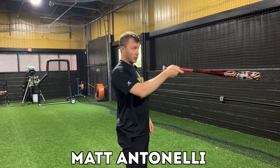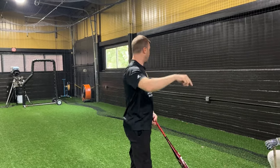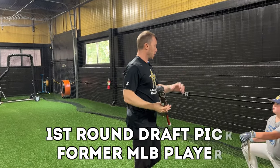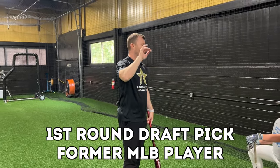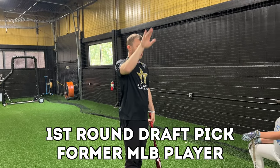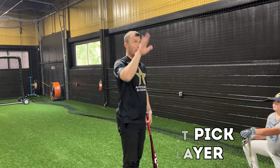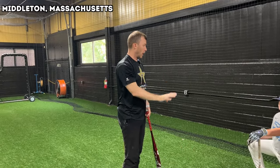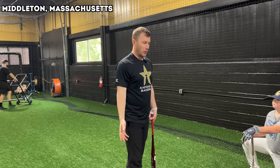We're gonna use the HitTrax. The HitTrax is gonna read every swing you take off of that machine and it's gonna read what the ball does — how fast the ball goes, how far it goes, at what launch angle, whether you hit a lot of ground balls, pop-ups, or line drives. It's gonna tell us where in the strike zone you hit the ball hardest. So a bunch of different numbers that we'll have.